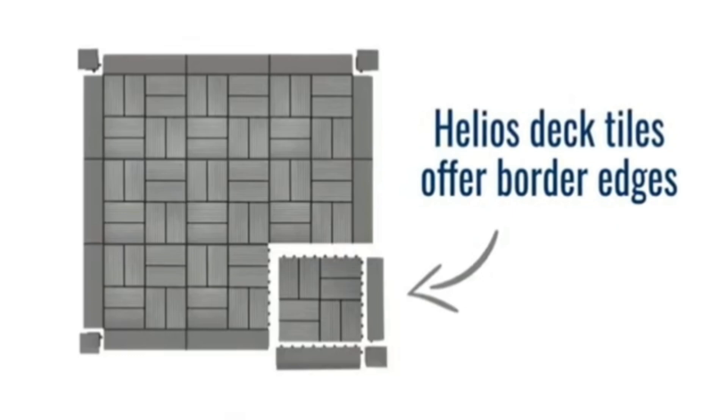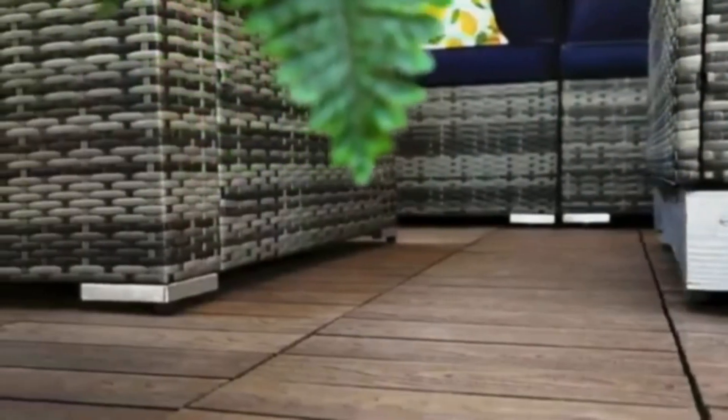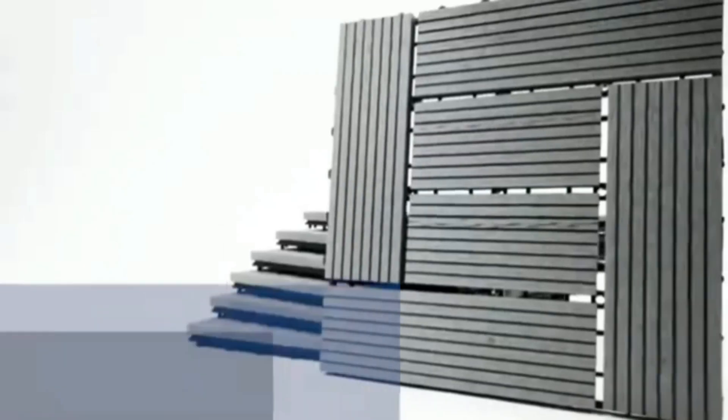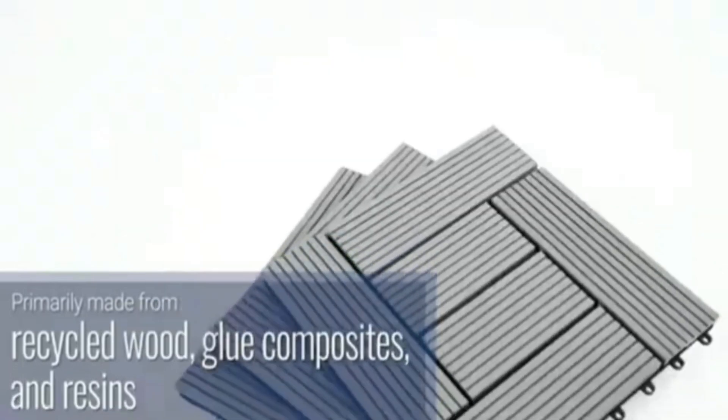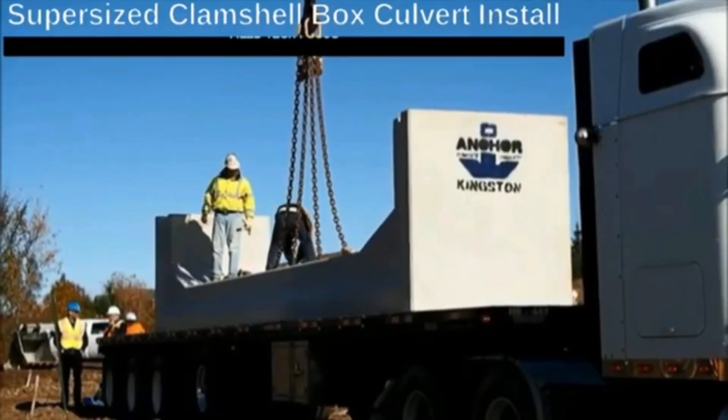These tiles don't decay, are resistant to mold and insects, and can be laid directly over previous materials as long as the area is sufficiently flat and free of significant flaws. They are perfect for pool areas, showers, and balconies. The cost is about six dollars per tile.